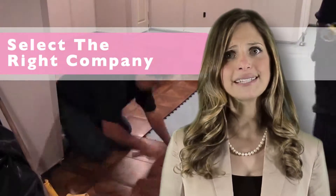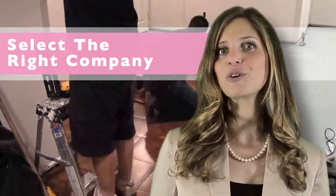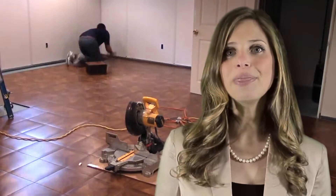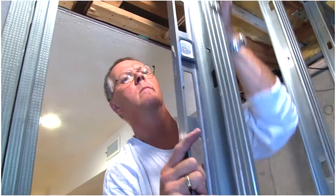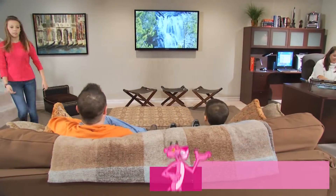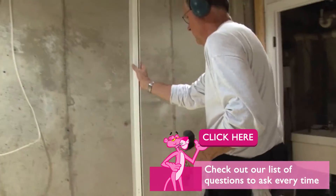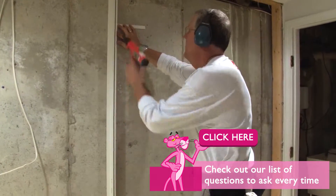Lastly, and maybe the most important step, is selecting the company for your basement finishing project. When making this investment into your home, you want the peace of mind knowing the job is done right the first time, so you never have to worry about it again. To help you with this, we have put together a list of important questions you should ask before hiring any company.